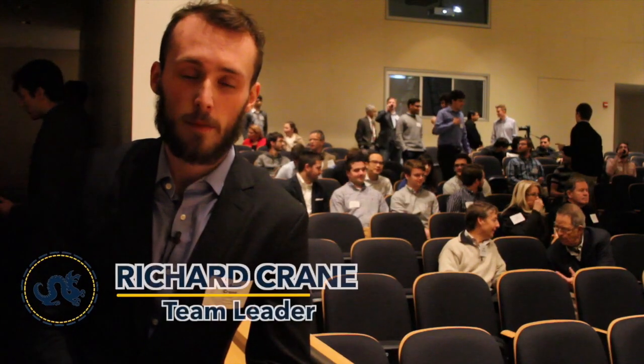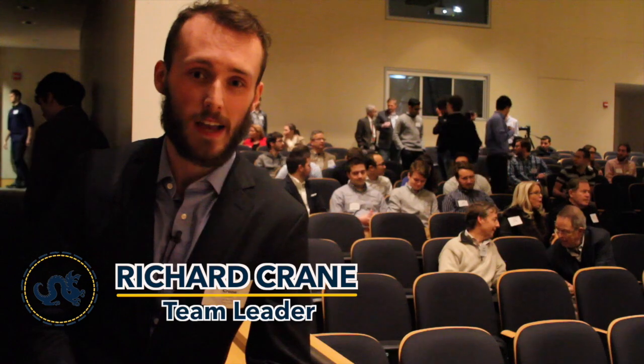This is our Hyperloop Expo. We're very happy with all of the showing from the alumni and our teammates that have come here today. We're about to have a presentation from our presenters, Peter and Oliver.